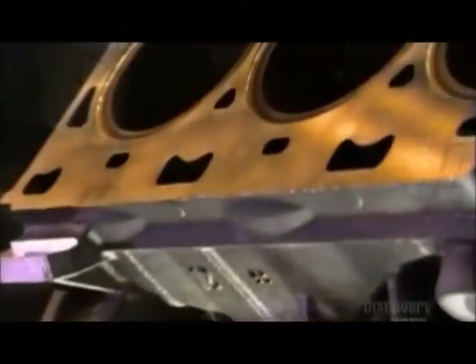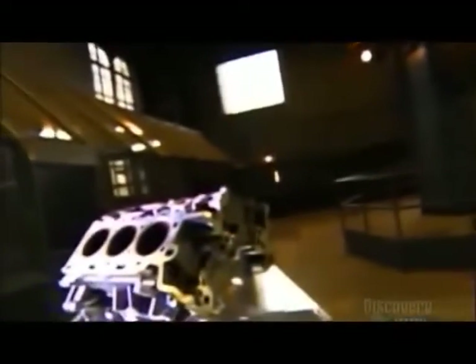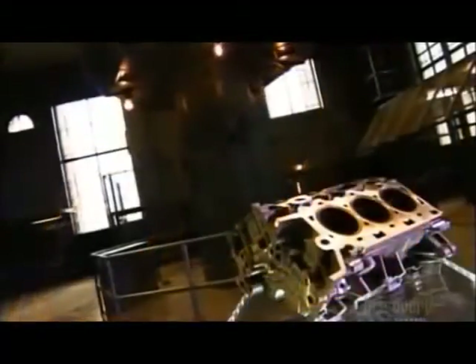The engine block is the largest single piece of metal in a car, and also one of the most intricate. It houses and links all the engine components, such as the cylinders and pistons, and it contains passages for circulating coolant. The engine block is where combustion converts into mechanical energy that drives the transmission, propelling the car.